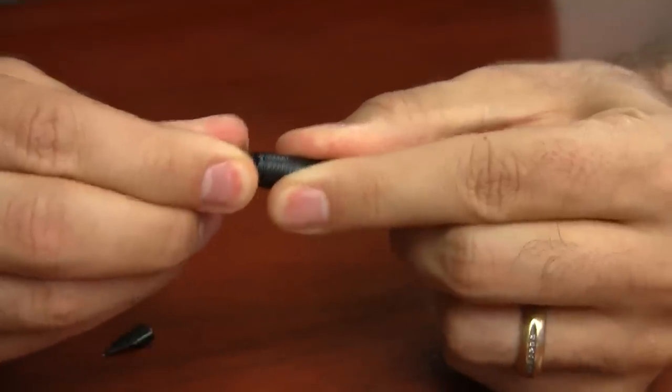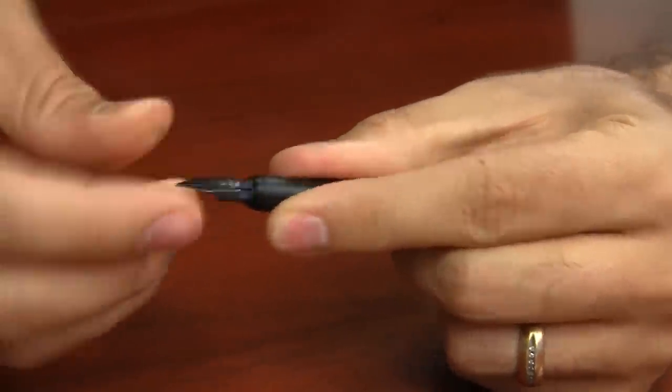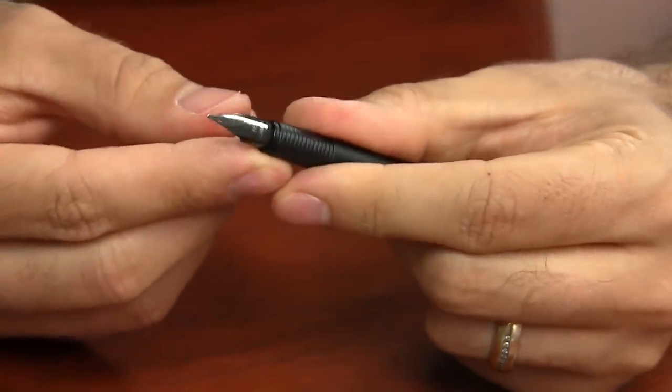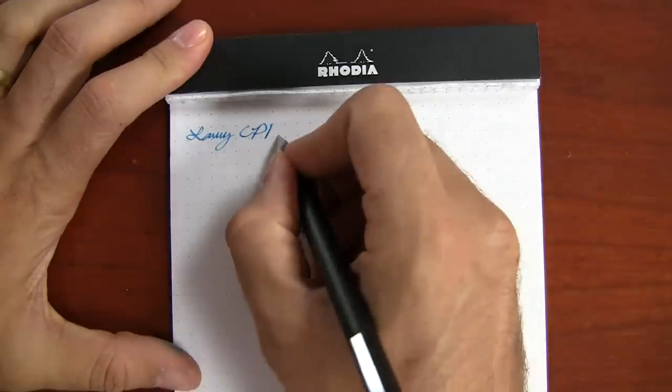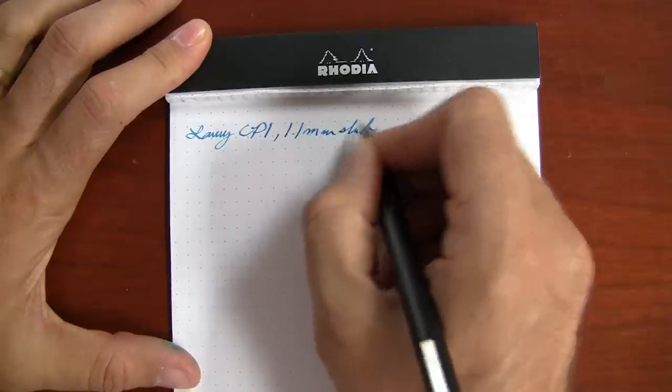Like all Lamy pens except for the Lamy 2000, the CP1 easily swaps nibs in between any of their available nib sizes, which include the extra fine, fine, medium, and broad — available in both steel color or a black color. And that black color matches really nicely to this pen. Or you can get a 1.1, 1.5, or 1.9 millimeter stub italic.